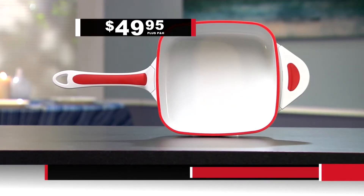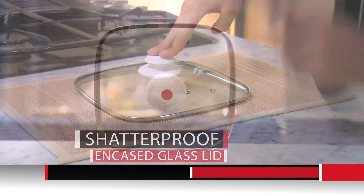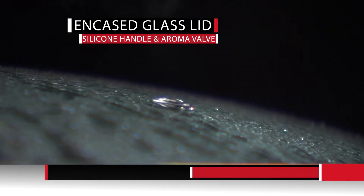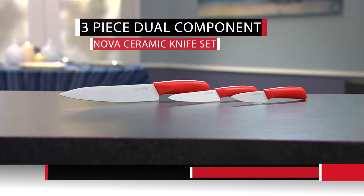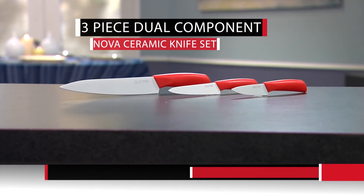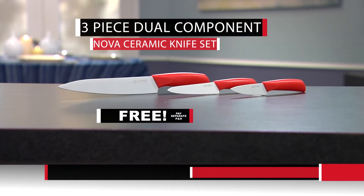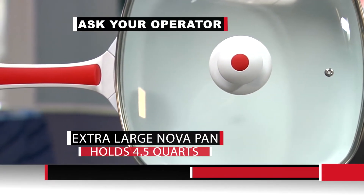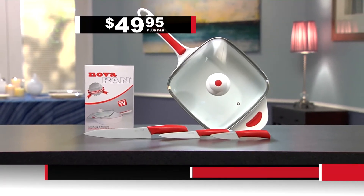Don't miss your chance to get the sensational NovaPan with the unique thermal rim for only $49.95. If you call right now, we'll send you the shatter-proof glass lid with encased rim, heat-resistant silicone handle, and innovative aroma valve — free. For the first 500 orders, we'll send you a three-piece dual-component ceramic knife set at no additional charge. Ask your operator about the extra-large NovaPan that holds four-and-a-half quarts. Don't wait — this offer is time-sensitive. Call and order now.